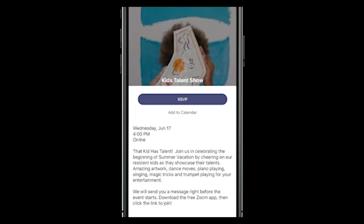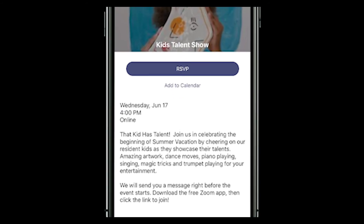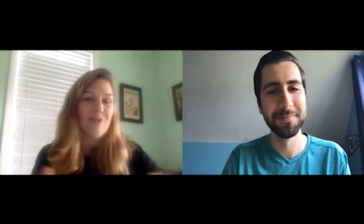Some great creative ideas from our properties. One of my favorites, though, is a kids' talent show, which now that school's out, gives kids something to focus on, to polish up on some of their skills, and then highlight that for all of their neighbors. So that was one of my favorites.